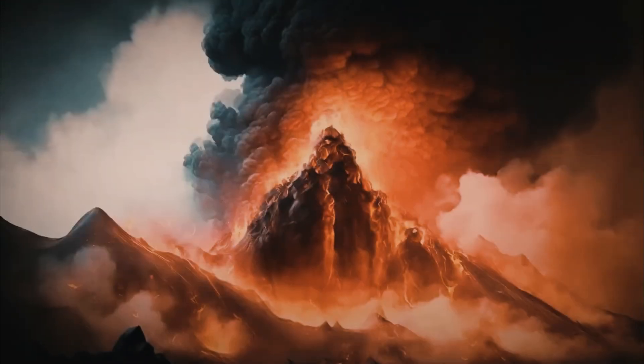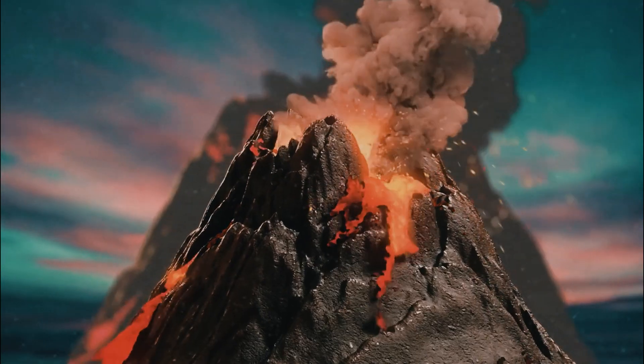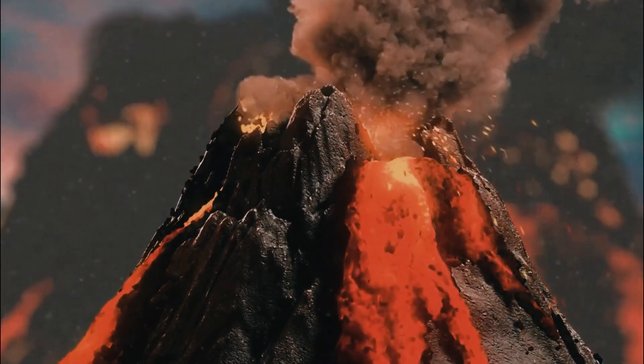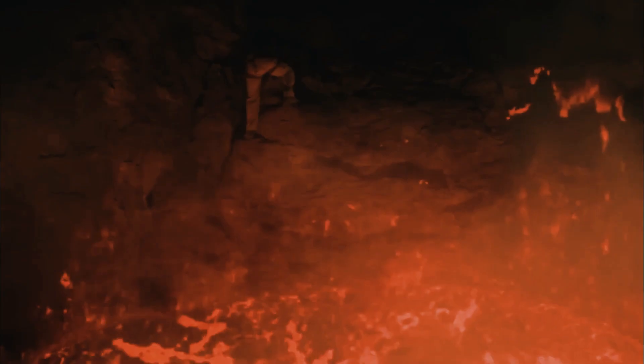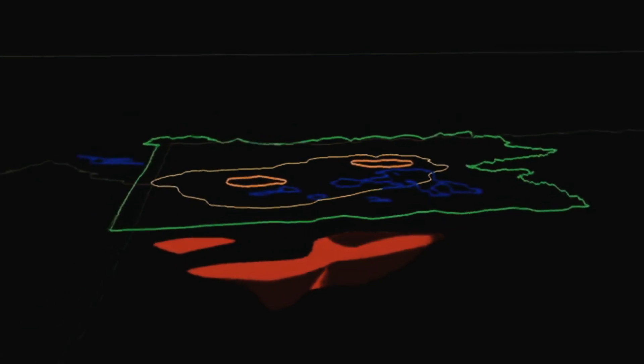Magma consists of rocks and crystals with varying degrees of density. The more fluid or molten a magma is, the more likely a volcano is to erupt. Two large reservoirs full of magma exist beneath the Yellowstone caldera — one reservoir is about three to ten miles below the surface, and another is 12 to 30 miles underground.